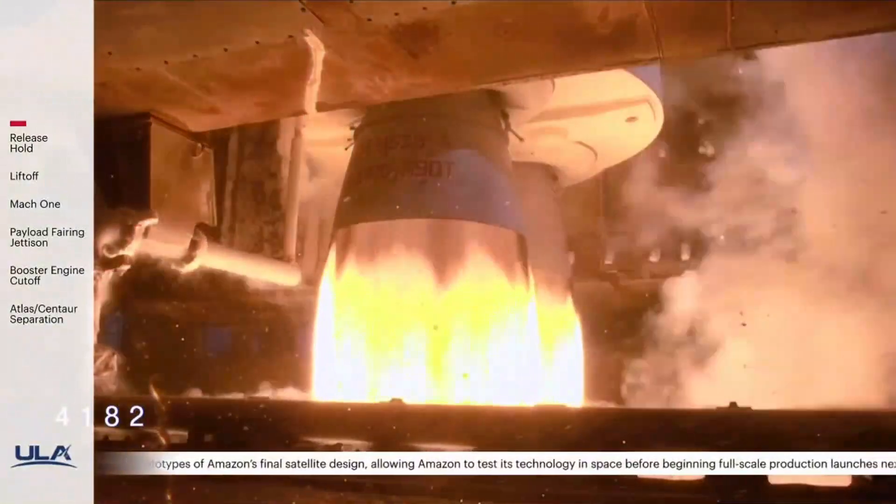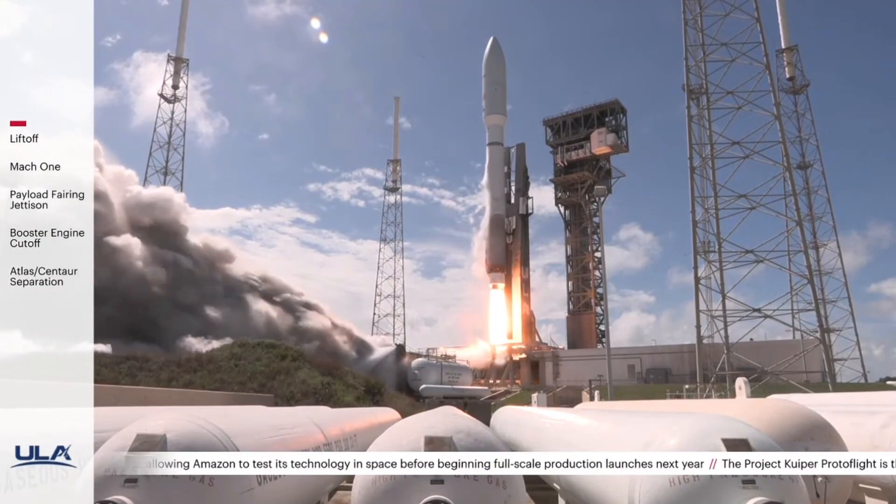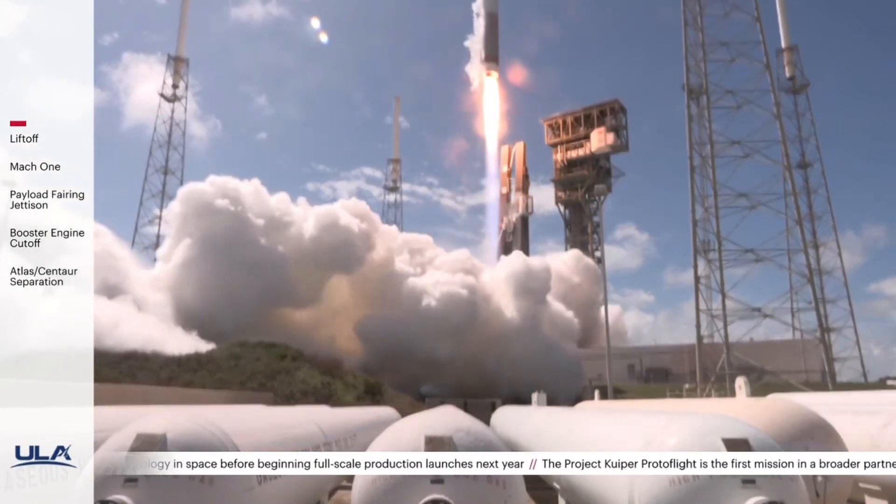We have ignition and liftoff of the United Launch Alliance Atlas V rocket carrying the protoflight mission for Amazon's Project Kuiper.